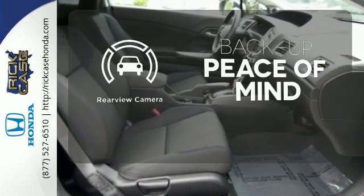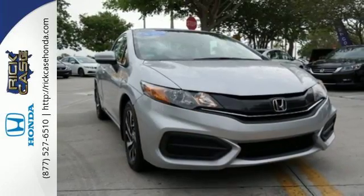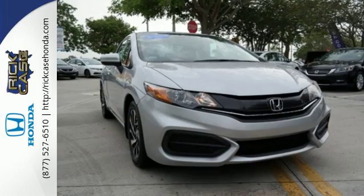Hindsight is 20-20 with a backup camera. Cruise in and take a look at this safe and stylish Civic today. This is just one of the dozens of great values you'll find here at the Rick Case Honda Pre-Owned Superstore on I-75 and Griffin Road.